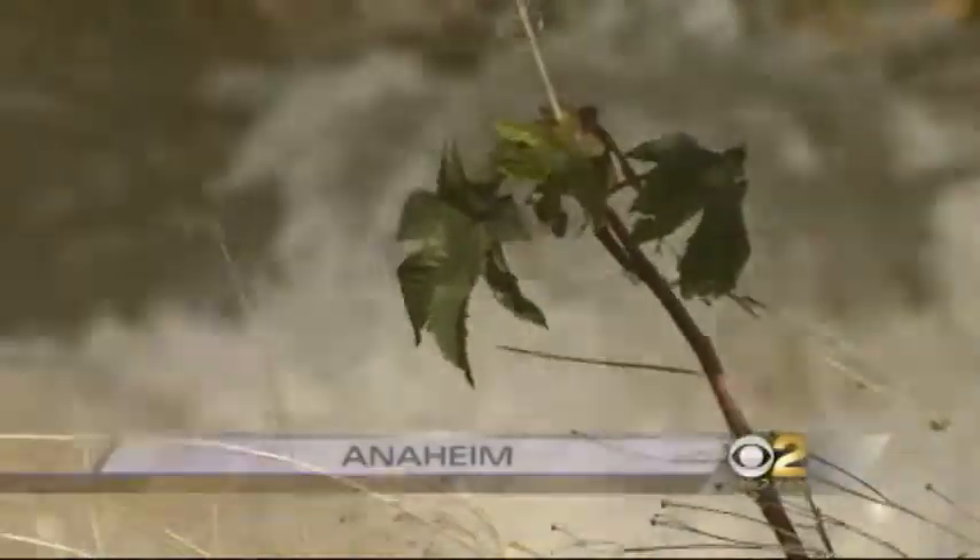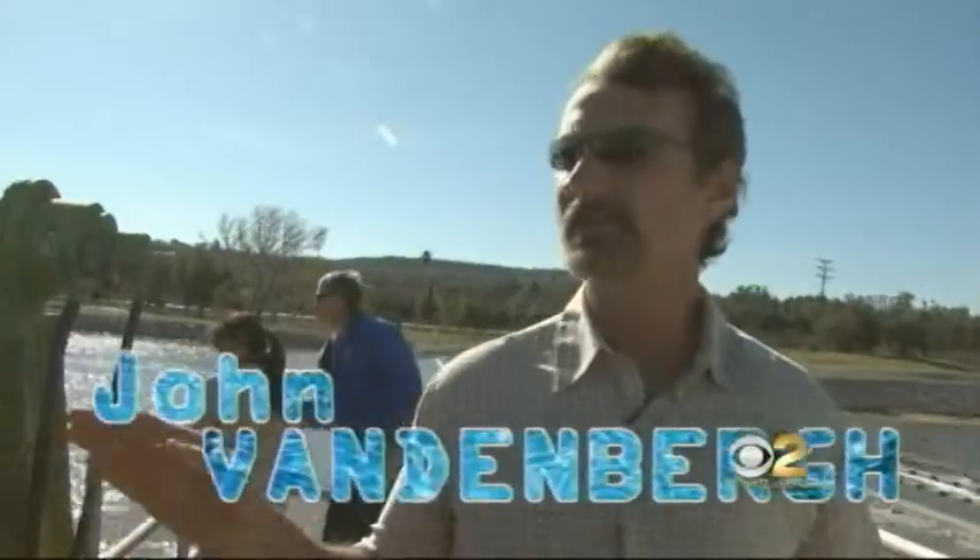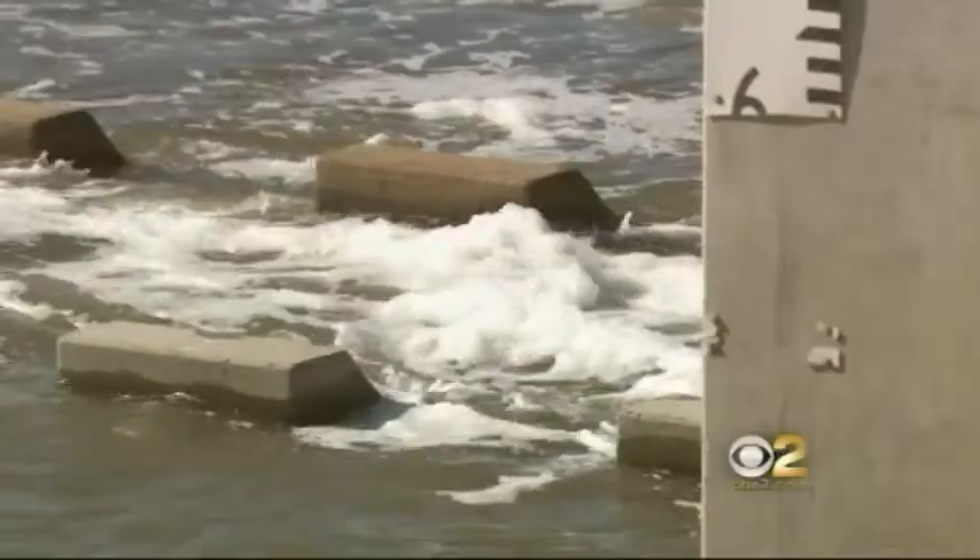Here's CBS 2's Dave Malkov. That glass of water beside you right now? Technically, it's starting right out there. Meet John Vandenberg — that water right there, that's the Santa Ana River.